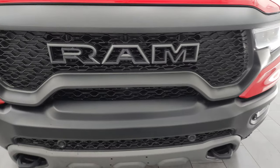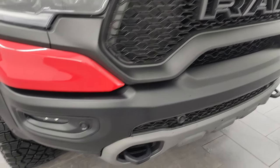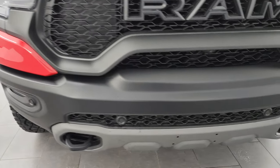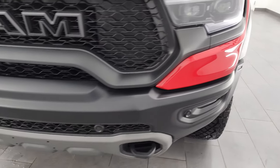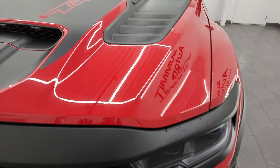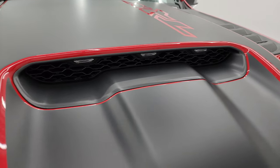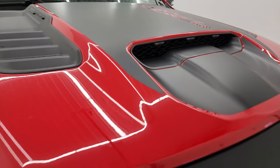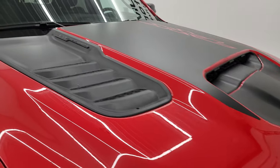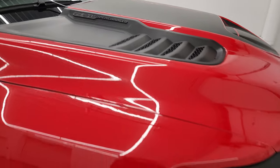With the TRX you're going to get that Granite Crystal Ram logo on the front, the front bumper parking sensors, the LED headlamps, running lights and fog lights — I'm going to turn all those on at the end of the video. You get the black TRX decal on the hood, also the cowl induction. That's all part of the Final Edition, as is the 6.2 liter supercharged badge on the hood as well.